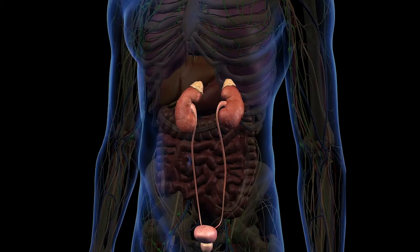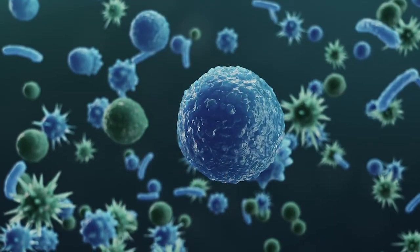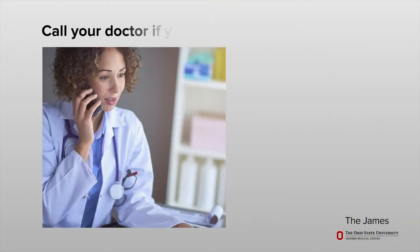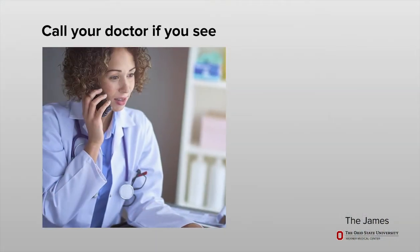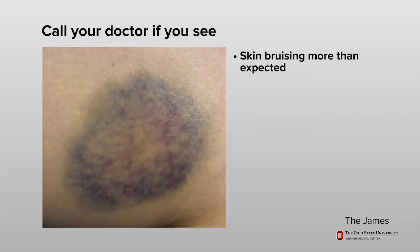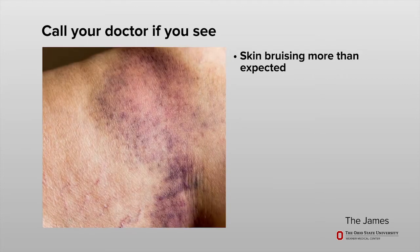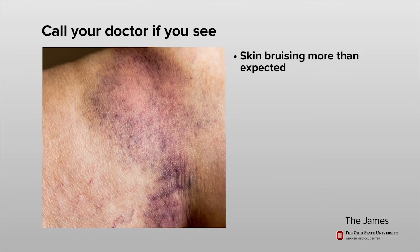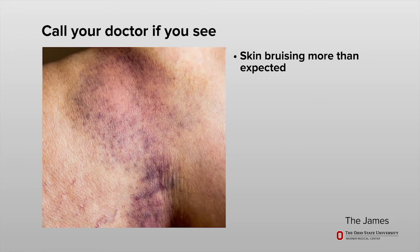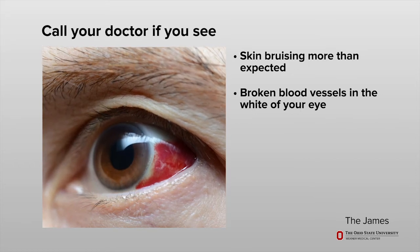Kidney disease or certain types of bacterial or viral infections can also cause low platelets. Unless your platelet count is very low, you probably will not notice any signs. However, call your doctor right away if you see skin bruising that is more than expected from a simple bump or an unknown injury. This includes bruising that is purple, red, or brown and can sometimes look like a rash, or broken blood vessels in the white of your eye.